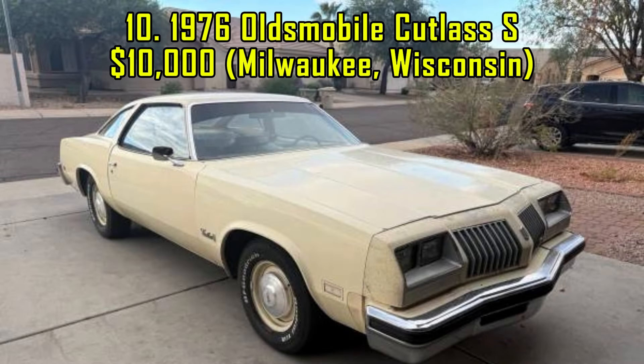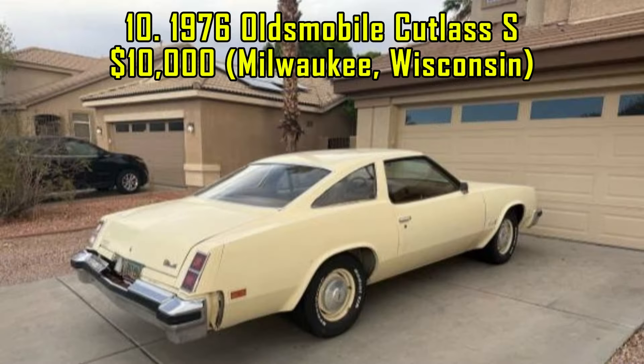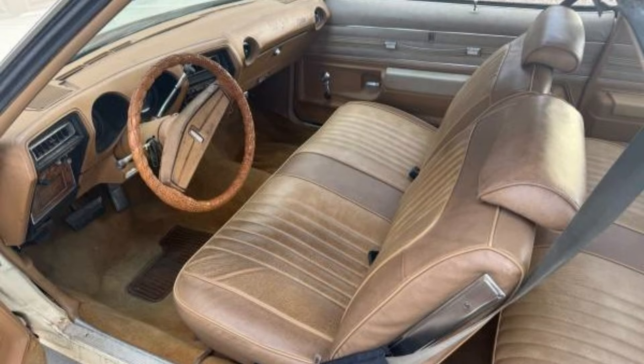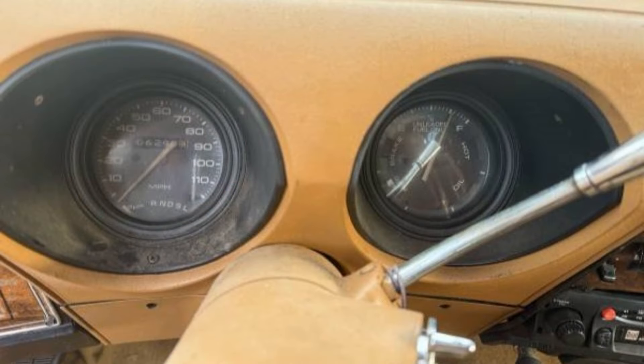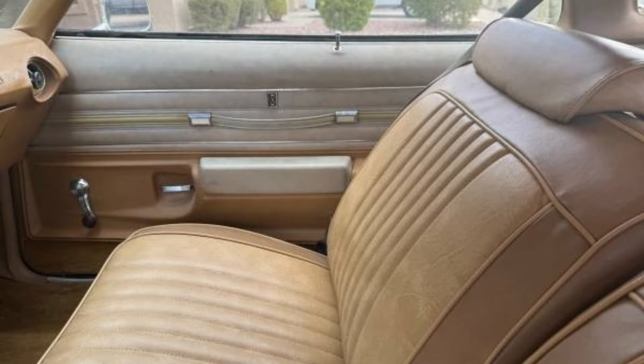10. 1976 Oldsmobile Cutlass S, $10,000, Milwaukee, Wisconsin. This 1976 Oldsmobile Cutlass S, priced at $10,000, is a one-family-owned car originally from Arizona. The vehicle runs great and has been maintained well, with all systems functional. The sale includes a set of rally wheels and additional photos available upon request. This Cutlass is an excellent choice for someone seeking a reliable classic with room for personalization. Located in Milwaukee, Wisconsin, it's a slice of Oldsmobile heritage ready to impress.